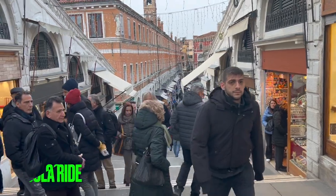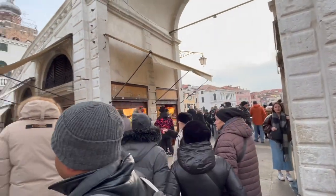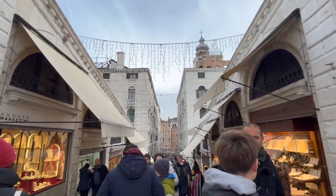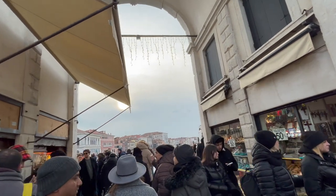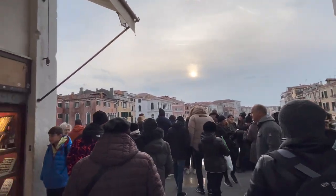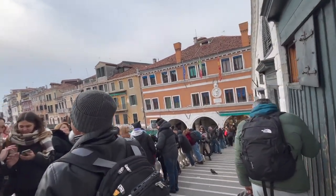Here's the Rialto Bridge crowd for you — it's a weekday but look at the number of people! All of this is going to be lit up after sunset, which is around 4:30 to 5 in the evening. Very nice!